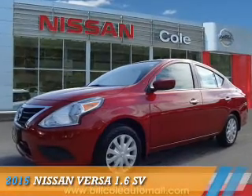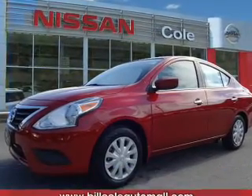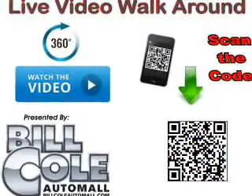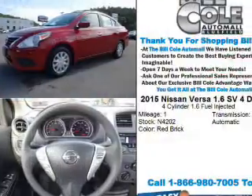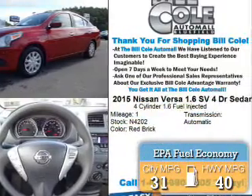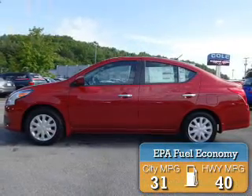Presenting the 2015 Nissan Versa. It's powered by Front Wheel Drive, a 1.6 liter 4-cylinder engine, and a continuously variable transmission. Great fuel efficiency saves you money by requiring fewer trips to the gas station.